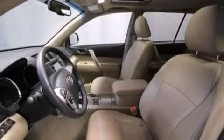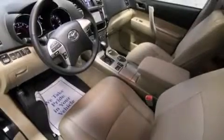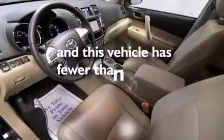Additional features include front side-impact airbags, latch-ready child seat anchors, a collapsible steering column, air conditioning, and this vehicle has less than 22,000 miles.